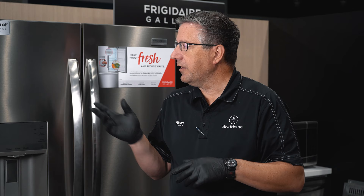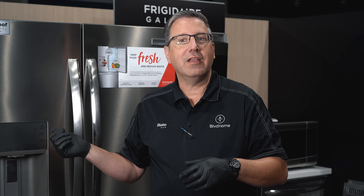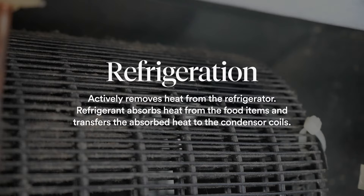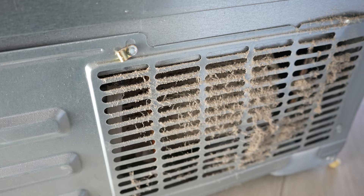The second thing with refrigerators that you can check is your condenser coils. Every refrigerator has condenser coils. Refrigeration is kind of a misnomer — thinking that refrigeration makes things cold. It does, but in actuality it removes heat. It transfers heat from the inside of the refrigerator and moves that heat down to the condenser coils. So if those coils get dusty or dirty, or the vent holes that lead air into the back of the unit get clogged, it doesn't cool as efficiently and that will slow your cooling way down.